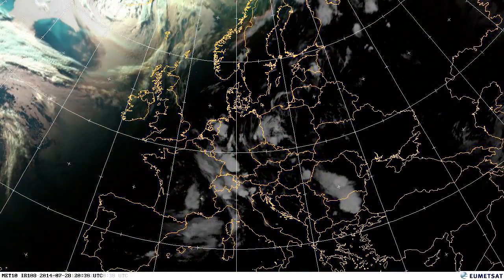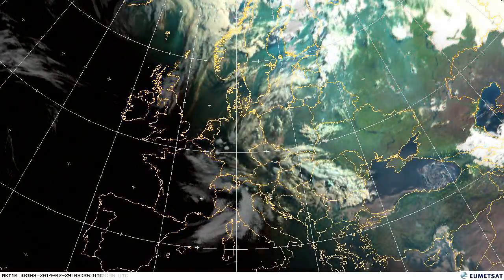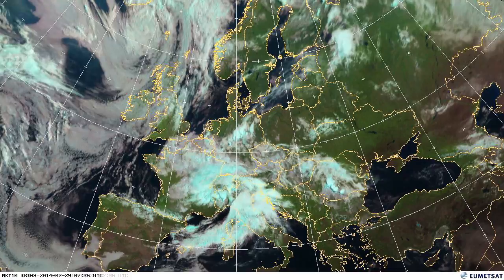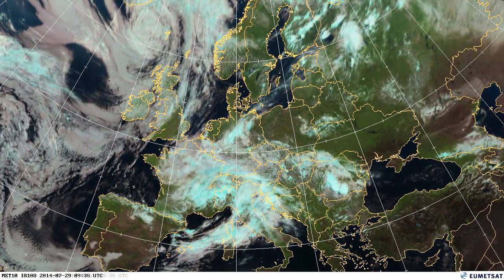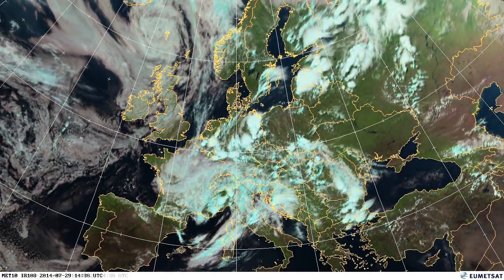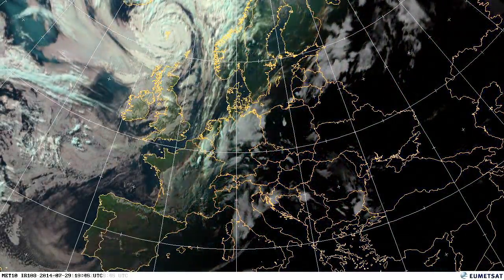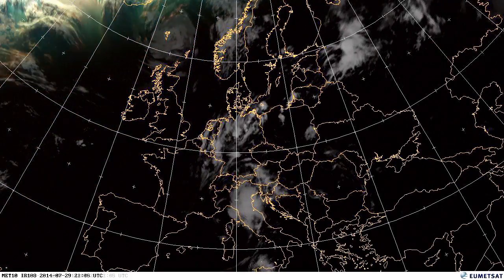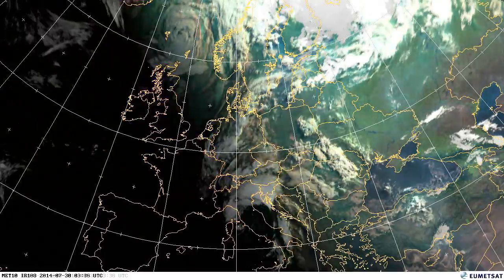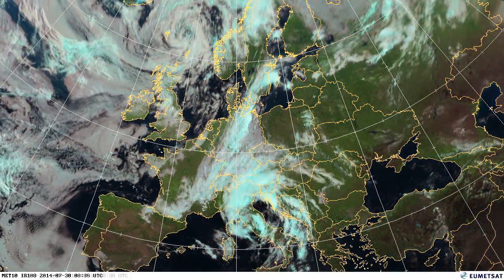At nighttime, storms are really continuing over northern Spain, southern France, and coming over the Pyrenees — as air gets lifted over the Pyrenees it initiates even further convection. In Europe we're experiencing our summer storm season. During the same time, there were also very significant Pacific storms in the typhoon season, with examples available on the EUMETSAT website, Flickr channel, and YouTube.